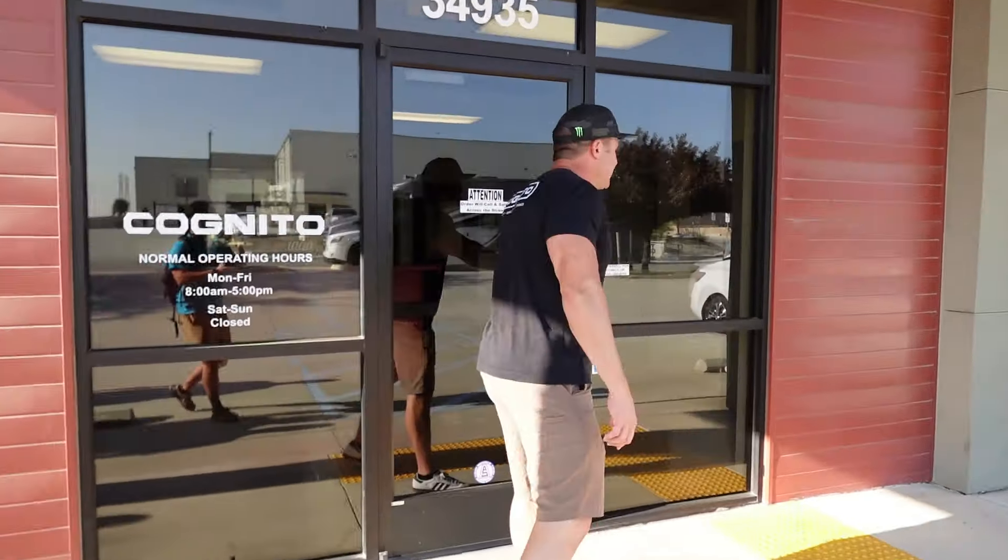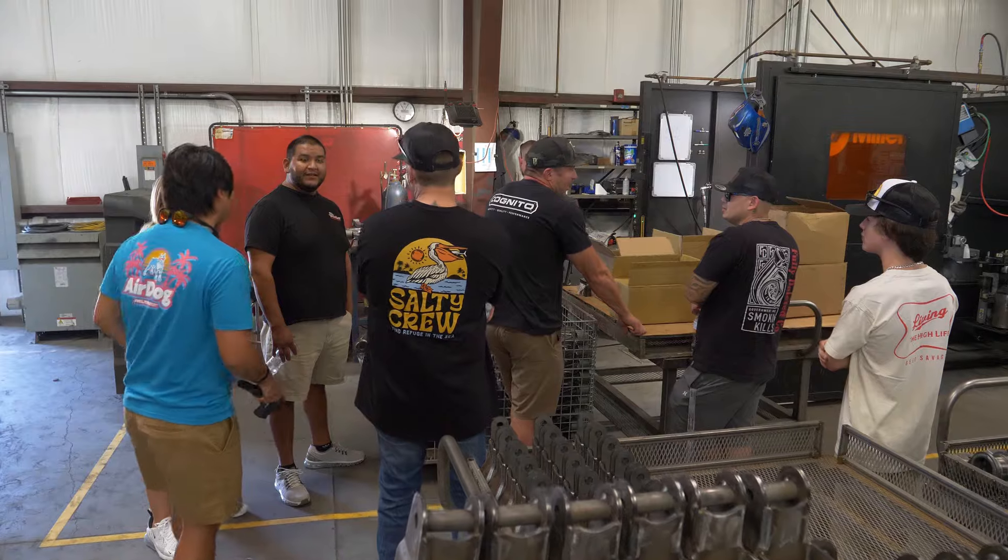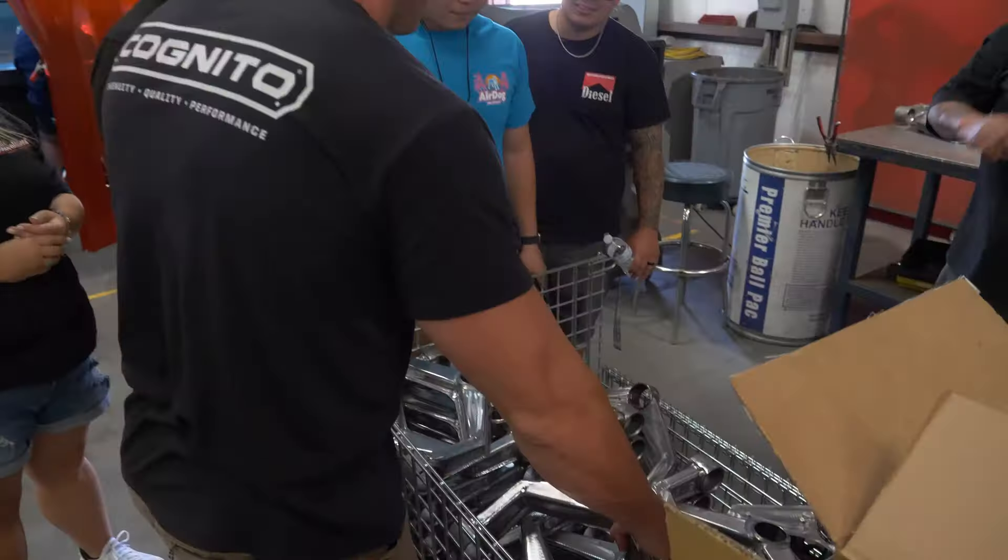We're at Cognito Motorsports, one of the leading manufacturers of suspension components for trucks. If you've been around the truck scene for a while, chances are you've probably heard of them.